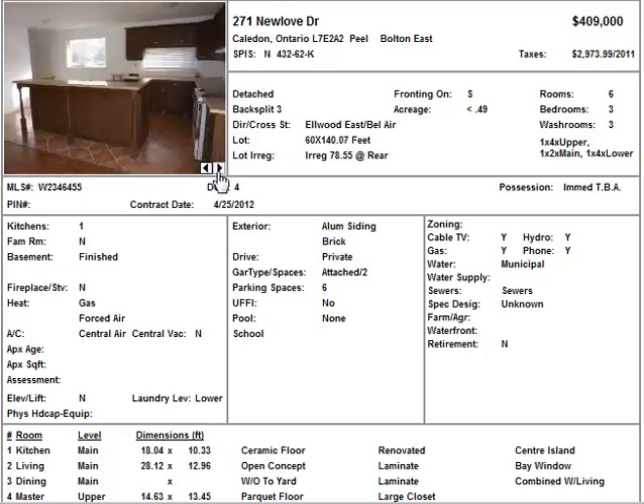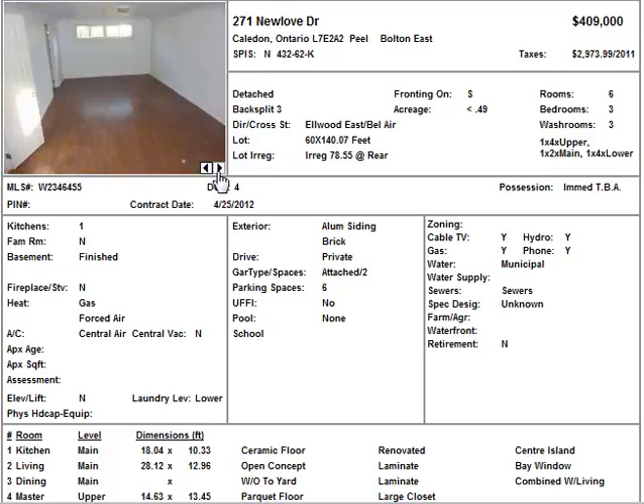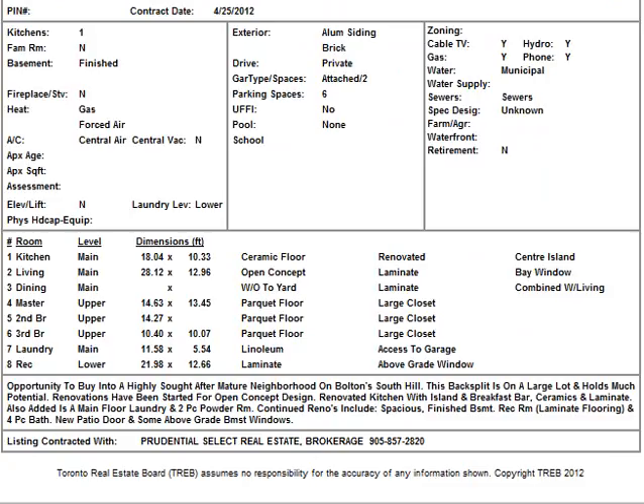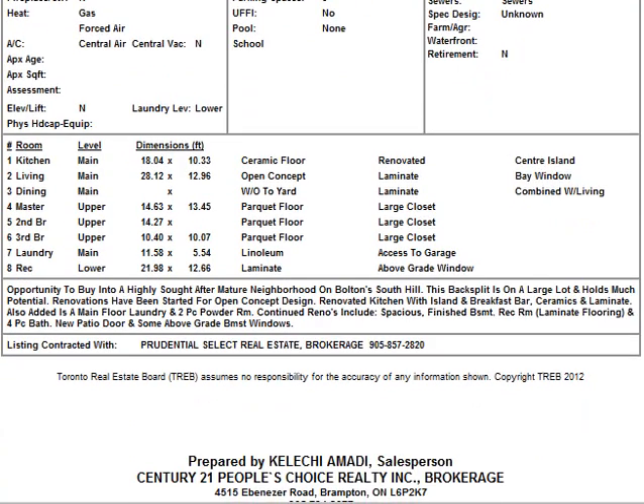It seems like it does have a lot of land on it — most likely something for people who are looking for a space with land. It's an opportunity to buy into a highly sought-after, mature neighborhood on Bolton South Hill. It sits on a large lot and holds much potential. Renovations have been started for an open concept design, renovated kitchen with island and breakfast bar, ceramics and laminate. Give me a call at 416-275-4408 to take a look.